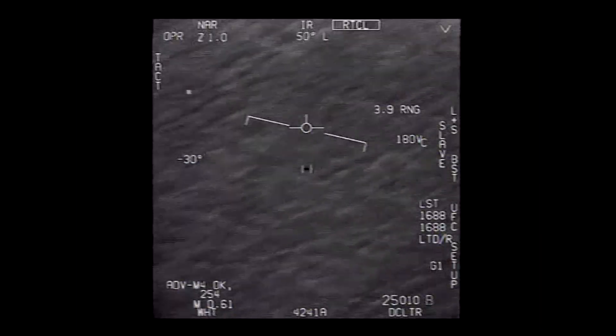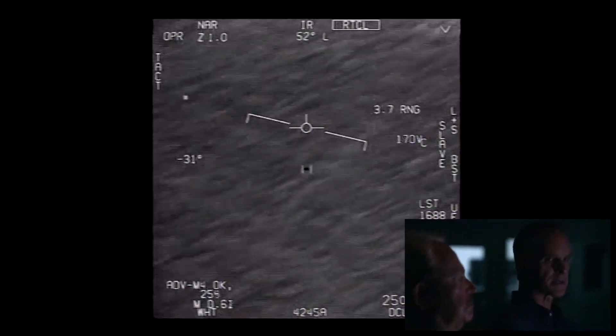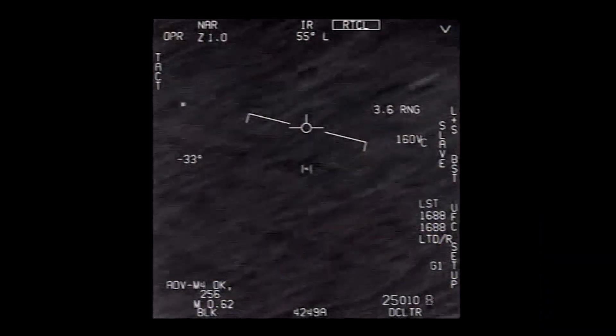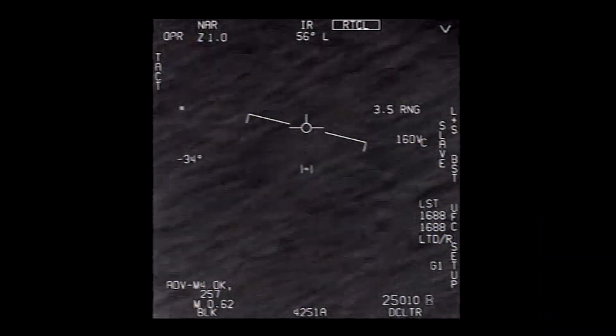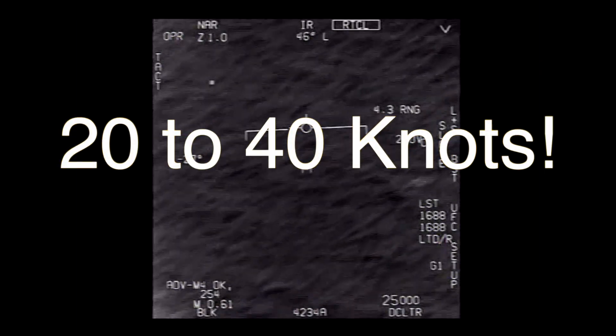But is it, as they say, hauling ass at two-thirds the speed of sound? No — it's not even close. It's going as slow as 20 to 40 knots. Just wind speed at that altitude.